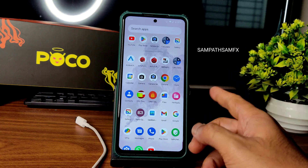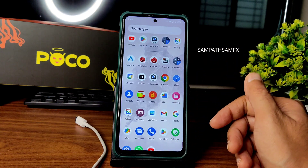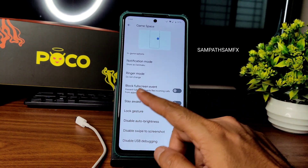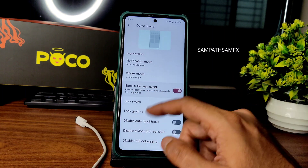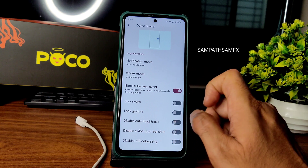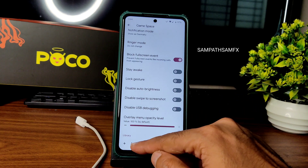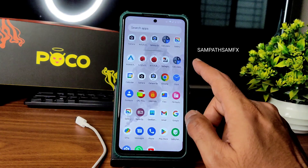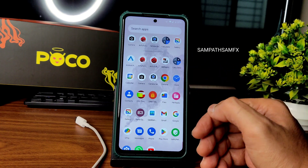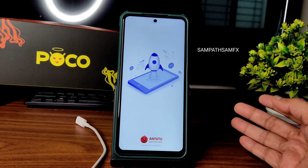You can check the Telegram support group of Banana Droid for more information. Apart from that, you get an in-game space where you can block full-screen events, enable or disable ringer mode, and control notification settings. You can add games from here — I already installed and played BGMI, which I'll show gameplay of later in the video.